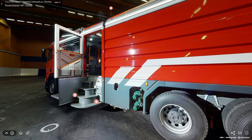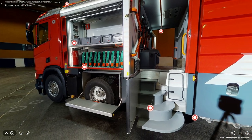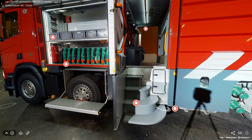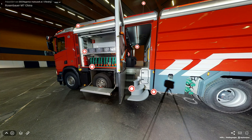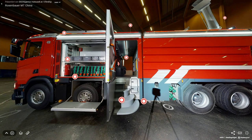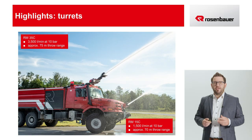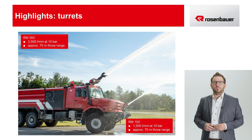Let's take another look at the Rosenbauer Crew Cabin, the Pro Cab. It can be placed either directly behind the driver's cabin or, as we see here, in the middle of the vehicle. Depending on the length of the crew cabin, up to 7 seats including SCBA holders can be installed. As an access solution, the rotating staircase known from the AT is also available. This was only a quick glance at the virtual model of the MT vehicle. Please feel free to spend more time exploring the vehicle yourself after the webinar.